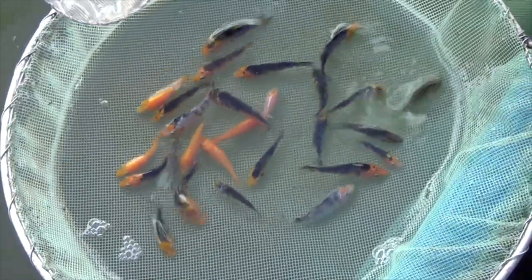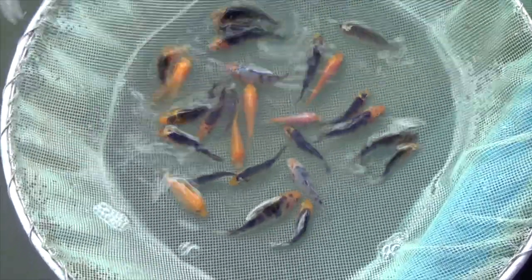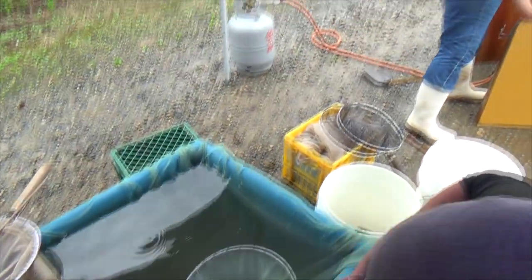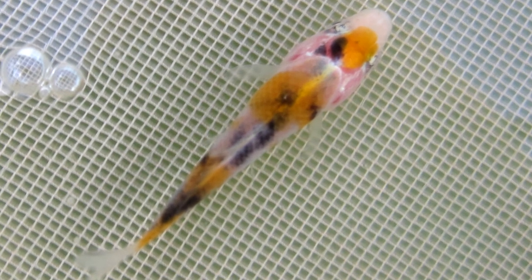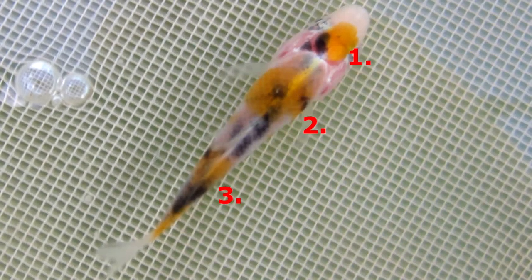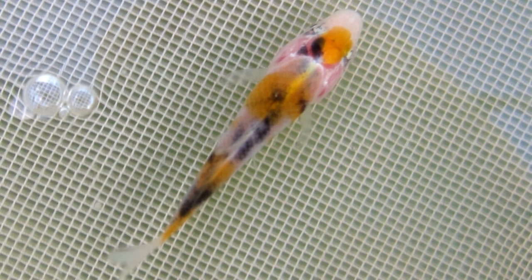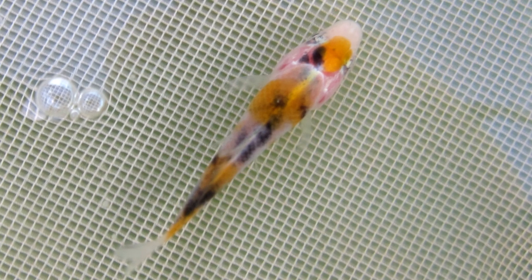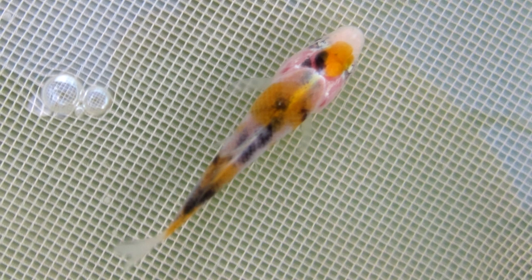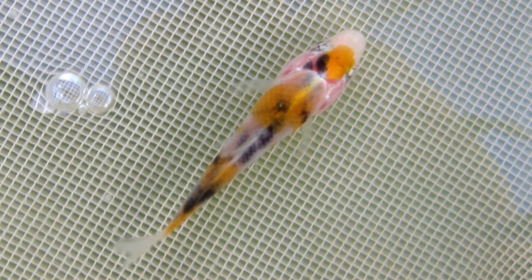All Sanke that potentially will develop a pattern according to these basics are selected, because it is just too early to determine if the pattern will actually become nice. This is one of the Sanke we selected that has more potential. The pattern perfectly lays between the eyes with white around it, there are three clear steps in the red pattern, and the black seems nicely divided over the body. This Sanke would be perfect if the end of the body just before the tail were white, which is now completely orange. The koi however still has a long way to go.